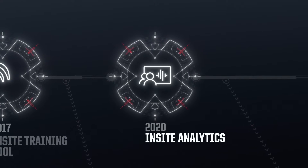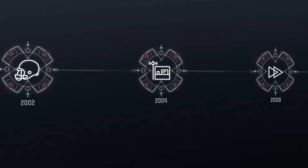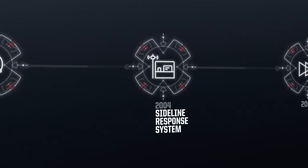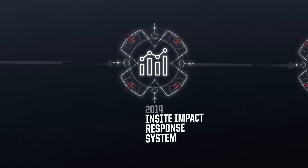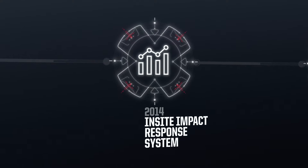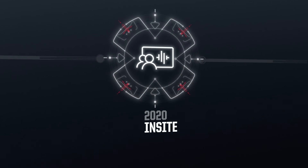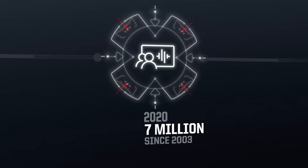In order to understand where we are today, we have to jump back to 2004 when we released our SRS, or Sideline Response System. SRS was initially used as a data collection tool for researchers and academics. In 2014, Riddell released the first version of our Insight Impact Response System. Over the past five years, Riddell has made countless advancements to this technology, including our most recent release, Insight Analytics. We now have collected over 7 million on-field head impacts since 2003 and over 2 million since the fall of 2018 alone. To our knowledge, this is the largest database of on-field head impacts in the entire world.